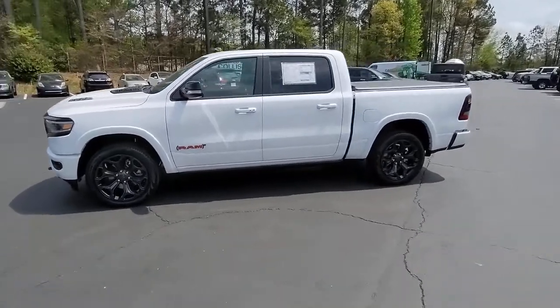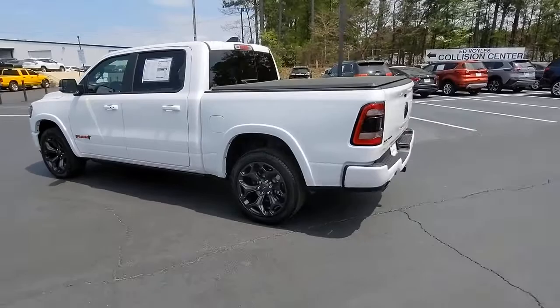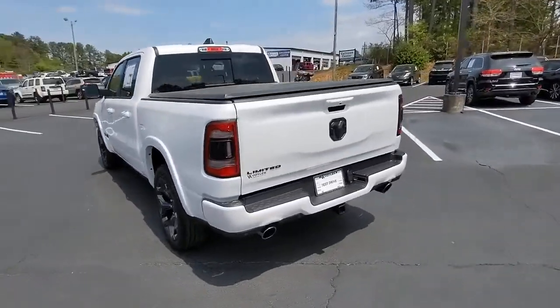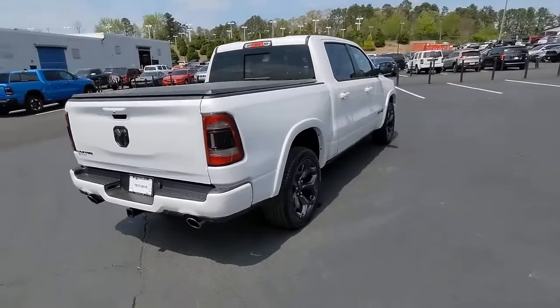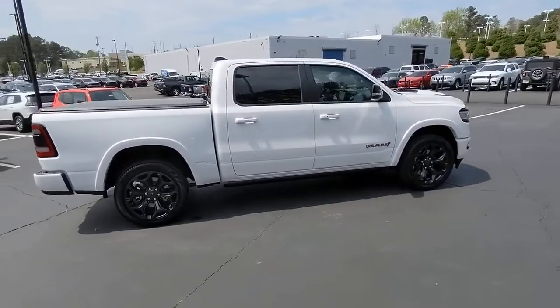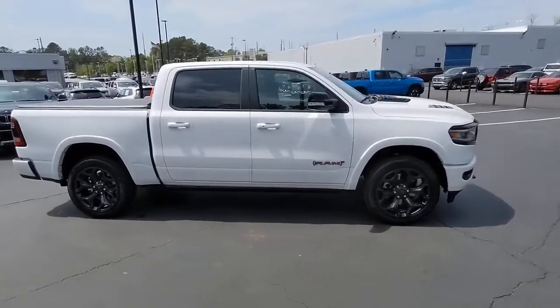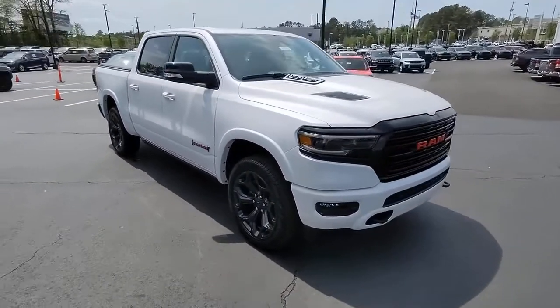These are just some of the great options this vehicle comes with: panoramic roof, navigation system, keyless entry, eight-cylinder engine, woodgrain interior trim, premium sound system, fog lamps, cooled front seat, power passenger seat, and keyless start. Relax and enjoy getting the job done right in the strong and dependable Ram 1500.